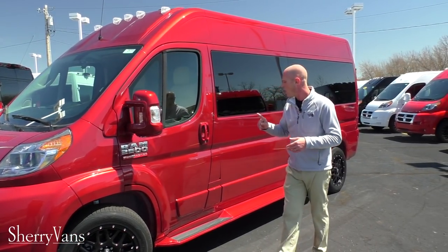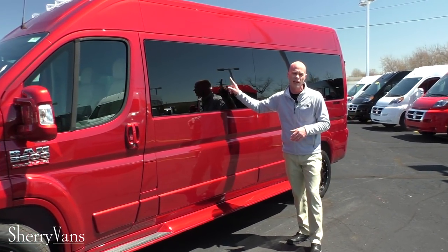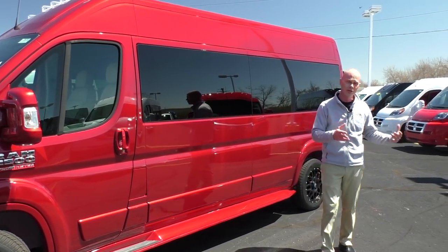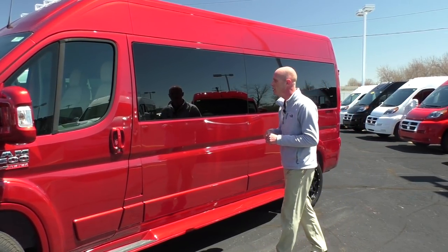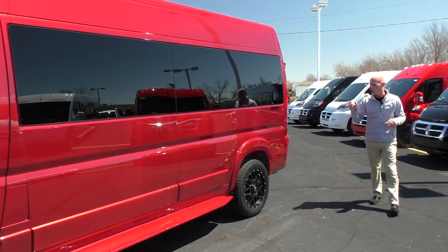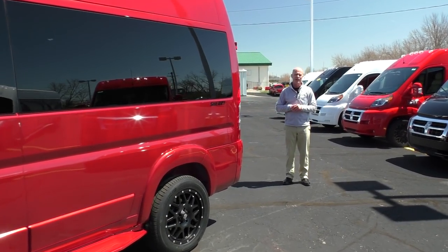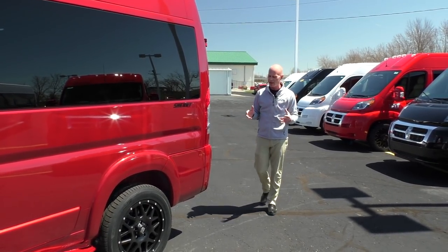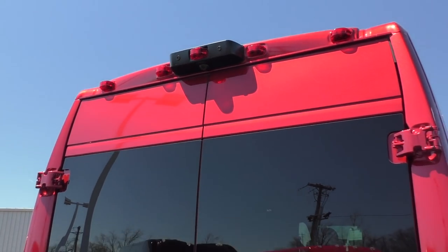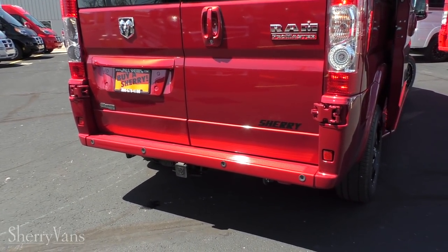All of our vans do feature running boards on both sides. We do have 5% limo tint glass in the back of all of our Promaster vans to give you the greatest amount of protection from the sun and also to ensure your privacy. And paired up with the blinds that I'll show you on the inside, you can't go wrong. Now moving along to the back, this van does feature safety features from the factory, such as a rear backup camera located top dead center. We do have backup sensors on this van as well, along with a tow package that can handle up to 5,100 pounds.